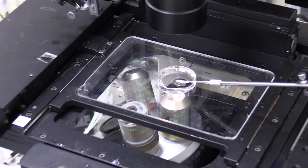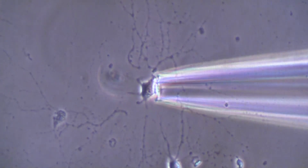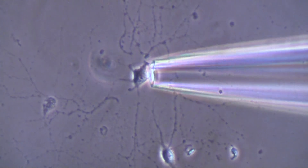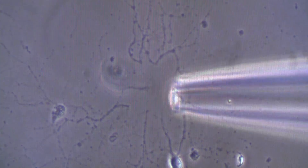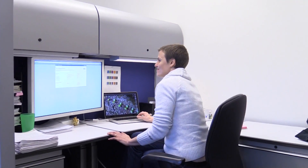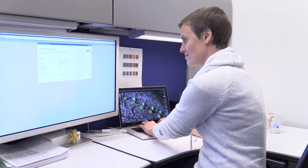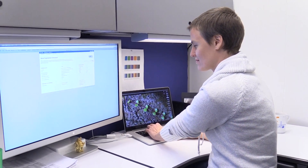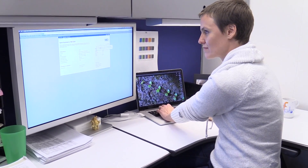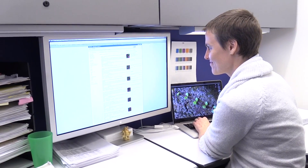High throughput sequencing and other genomic techniques have allowed the collection of vast amounts of data from DNA and genomes, RNA data from transcriptomes, and information about all the proteins produced in organisms' proteomes. Bioinformaticians are critical for designing and running these omics experiments. They are scientists with multidisciplinary training in computer science and biology, equipped to answer important biological questions based on analyzing and interpreting huge biologically based data sets.